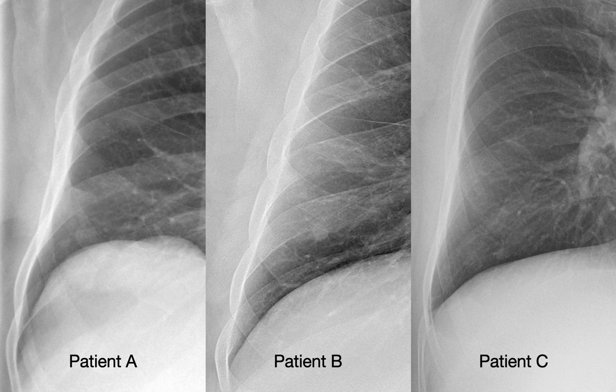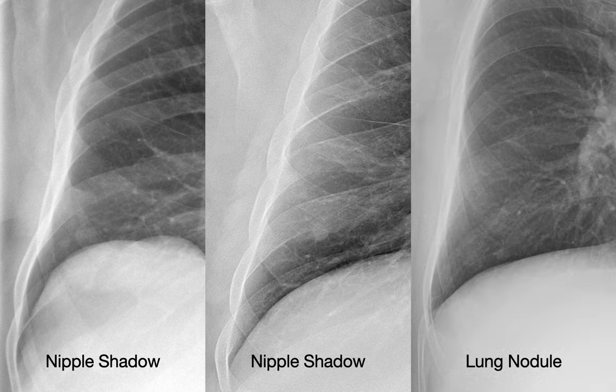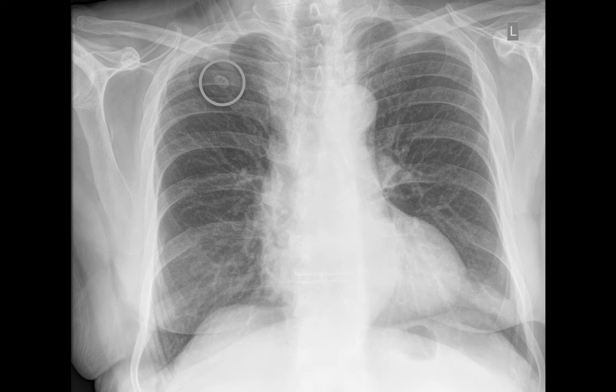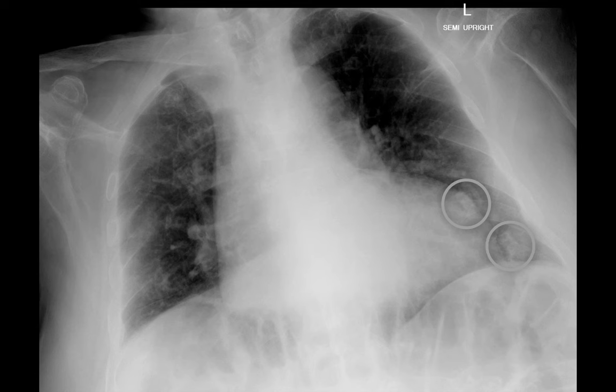Which of these nodular opacities is a nipple shadow and which is a true lung nodule? It turns out that the nodular opacities in patients A and B were nipple shadows while the one in patient C was a nodule. Nipple shadows, skin nodules, warts, and lung nodules are really tough to distinguish when they occur in the lateral lower chest. While bilateral symmetry favors nipple shadows, a round shape, partially circumscribed margins, and size don't offer enough specificity. So have a low threshold for a repeat chest x-ray with nipple markers if you can't find a remote chest x-ray to compare to. Be familiar with all the external artifacts commonly mistaken for lung nodules too, such as buttons, ventilator tube connectors, and calluses from old rib fractures.